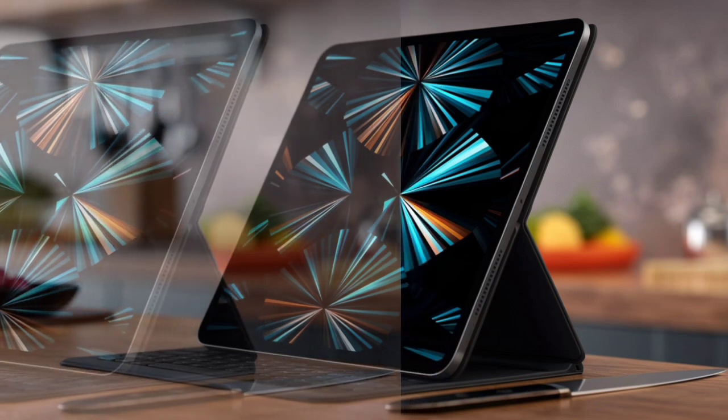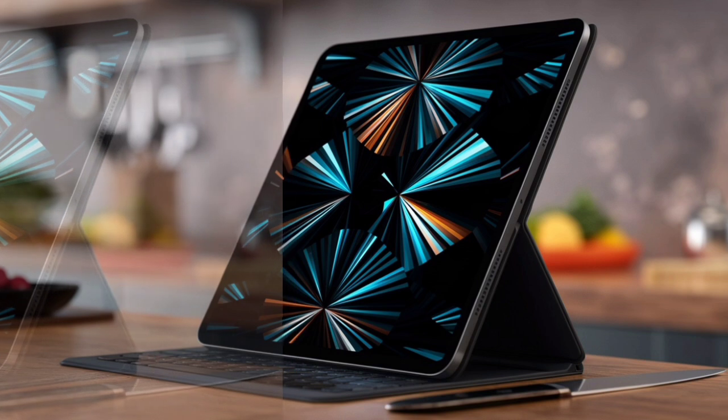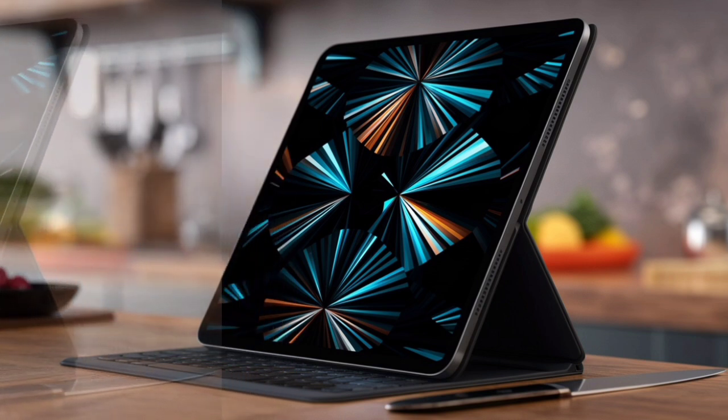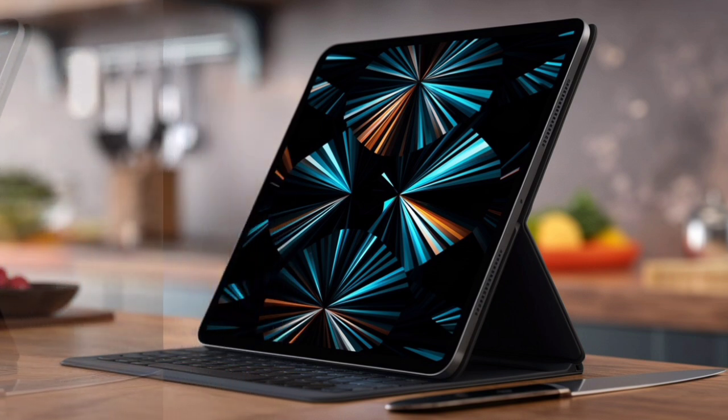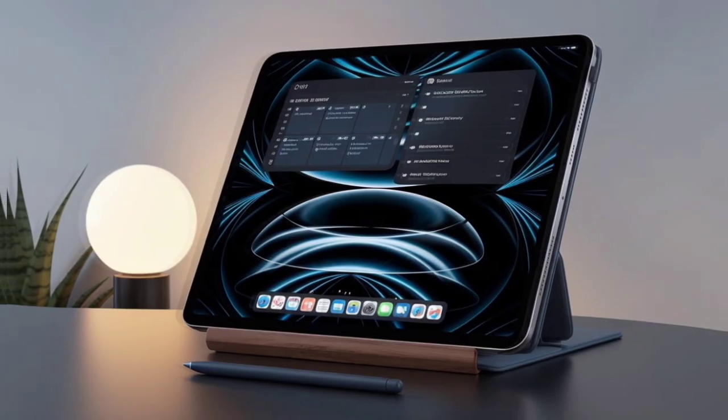Its dimensional measure is 249.7 x 177.5 x 5.5mm. The display of the iPad Pro 11 2024 is an 11.0-inch Ultra Retina Tandem OLED panel with 1668 x 2420 pixels resolution, protected by scratch-resistant glass with oleophobic coating.